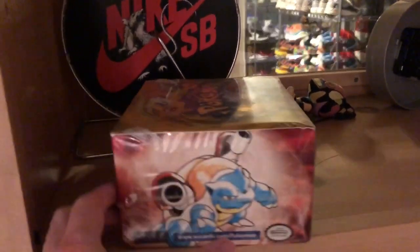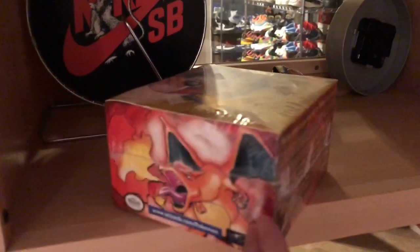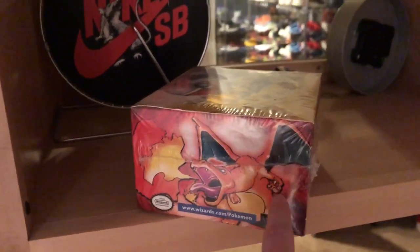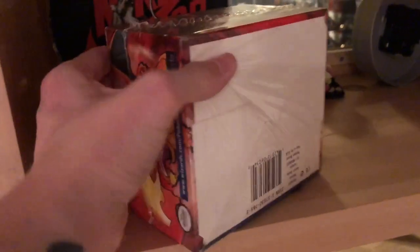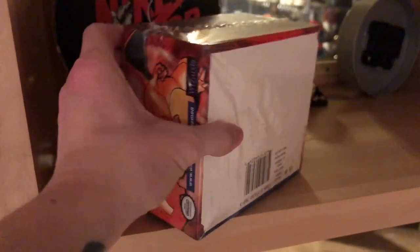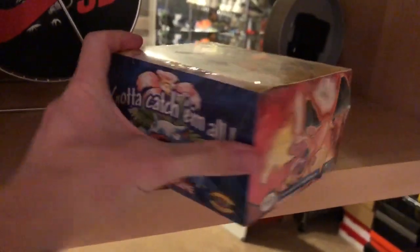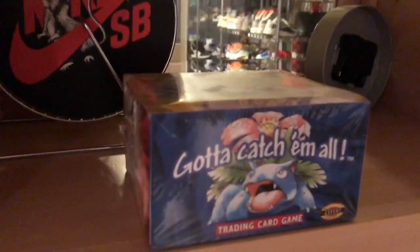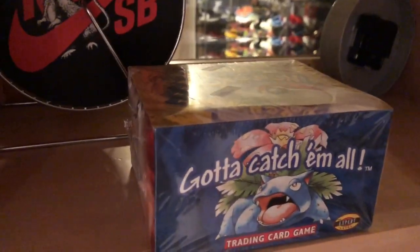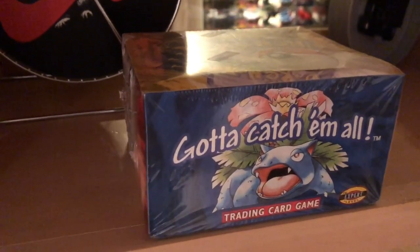This is the original sealed Base Set. The thing to know about this box is it has artwork that changed later on — the green wing Charizard instead of the blue wing, which makes it a little more rare. Even more rare, it has only one country code at the bottom; usually you'd see three or four. It's definitely a very rare version of the original box — not first edition, but probably the second rarest version you can get. This is right after first edition went out of print. It's leaving the collection, going to Sean Wotherspoon — shoutouts to Sean. Thanks for watching, peace.